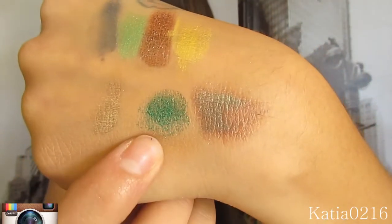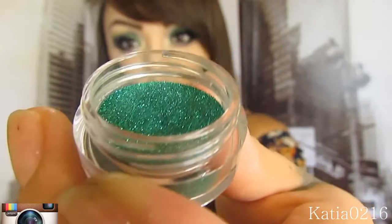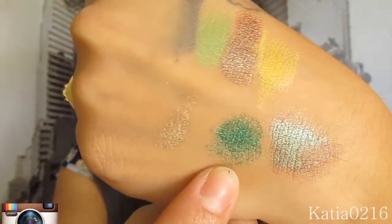And then right here I have Envy. This is a fine green glitter, and it's swatched right there on top of the Karma Glue like I said.